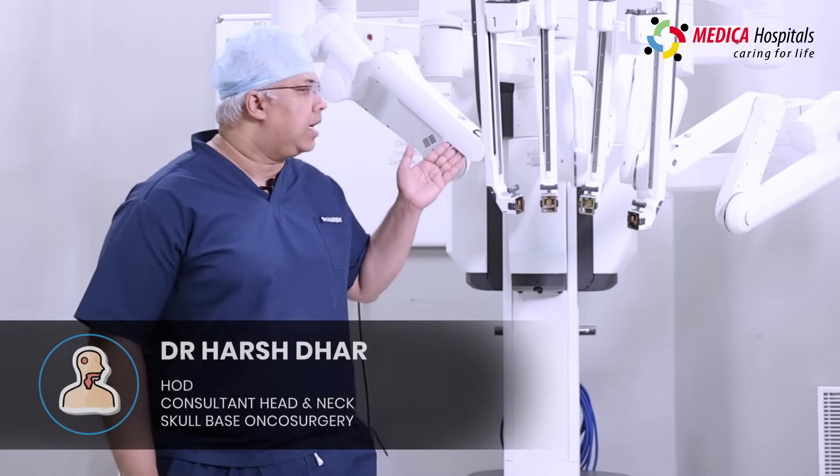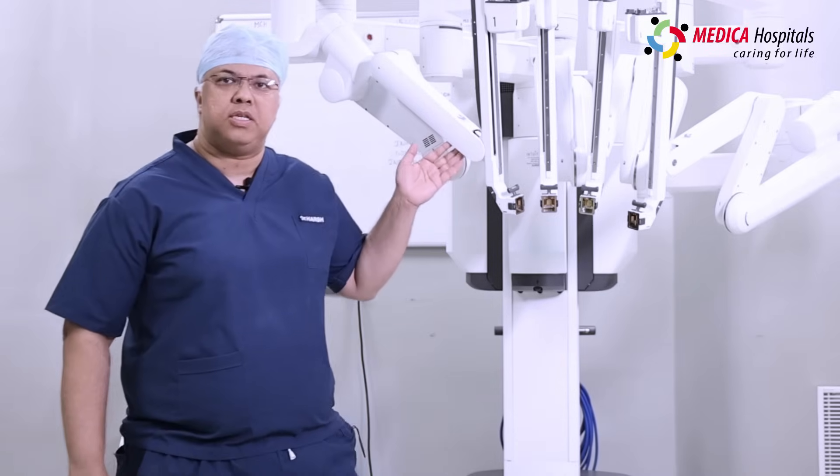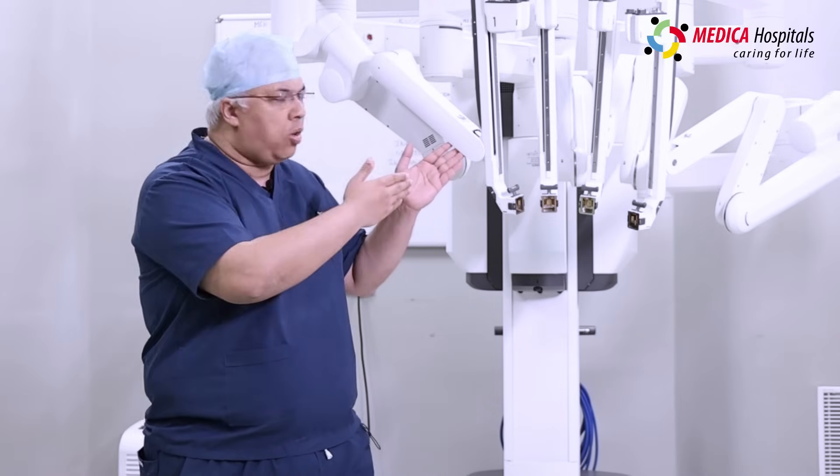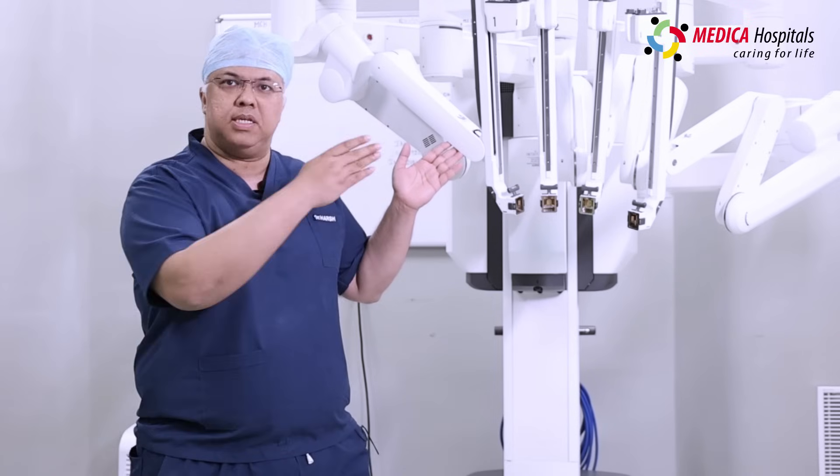Here we see this is the main patient cart. As Dr. Saurav was telling you about the surgeon's console, we are able to control the patient cart through the surgeon's console.